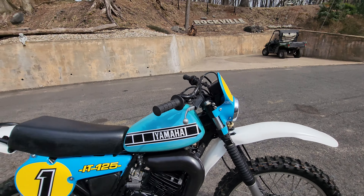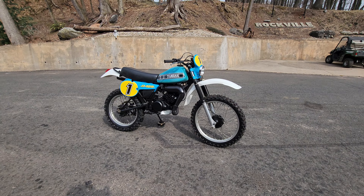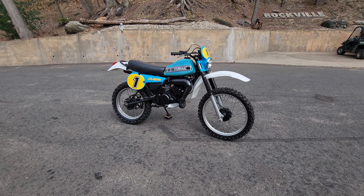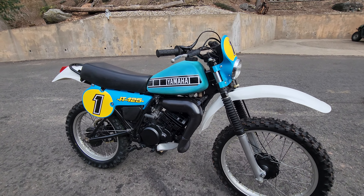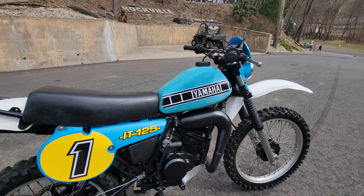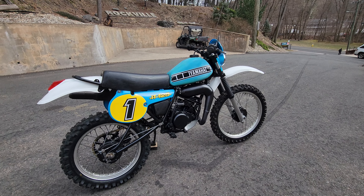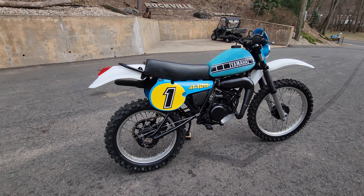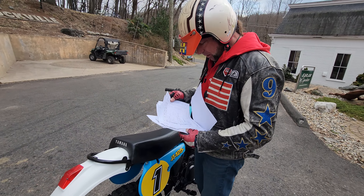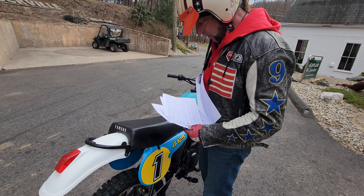Test ride technician's notes: runs excellent. Did all the final carburetor adjustments. Then it went to the detail shop where it was steam cleaned and degreased. They polished all the hardware, repainted the swing arm, the exhaust, the engine. Every square inch of the bike was addressed cosmetically and mechanically. And it's as close to new as you're going to find a 44-year-old 1980 Yamaha IT125. We've got seven pages on the work order.